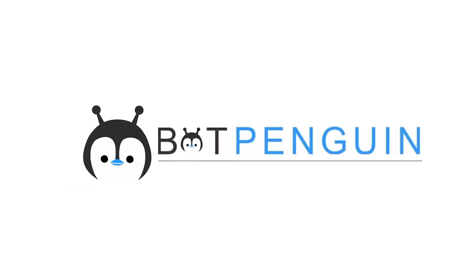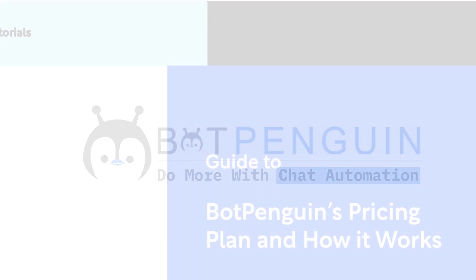Hi there! Welcome to BotPenguin. Today I'll help you out with our pricing plans and how they work.